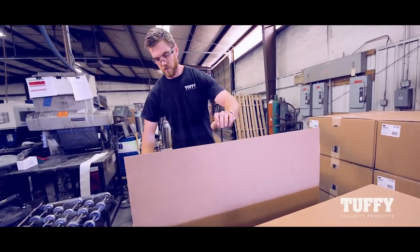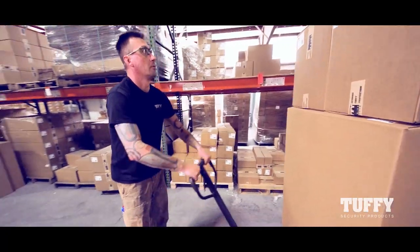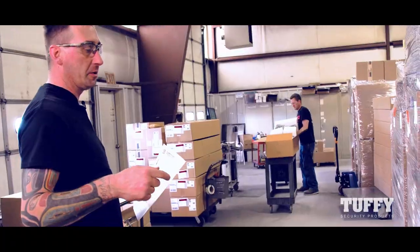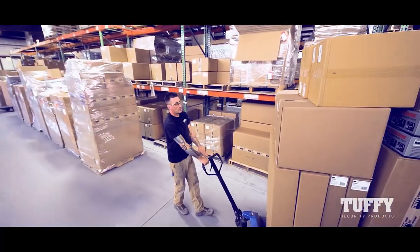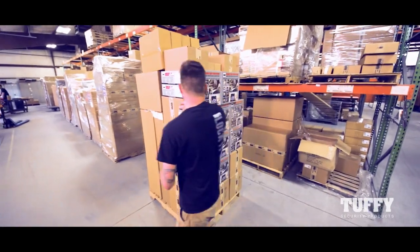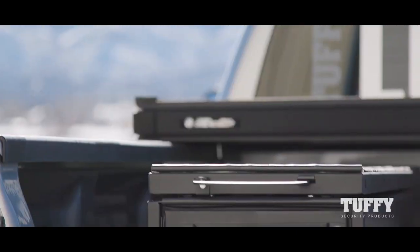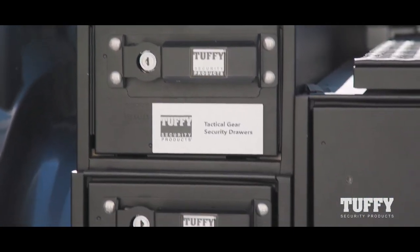We do roughly five to eight thousand pounds of freight typically, doing about fifteen thousand pounds of freight today — it's a brand new account for us. This is an enormous order going to four different distribution centers across the country. Tuffy has hundreds of distributors across the United States and Canada, including Hawaii and Alaska, and all products are backed by a lifetime limited warranty.